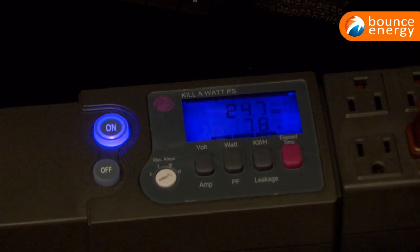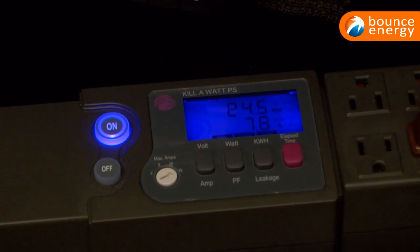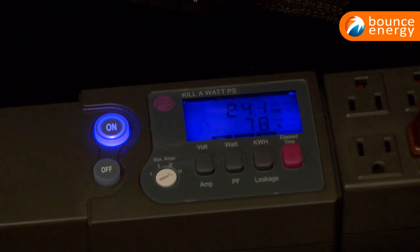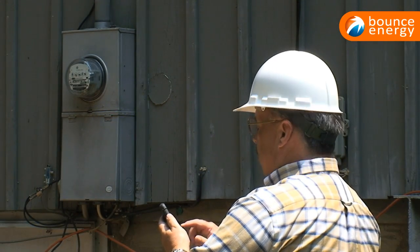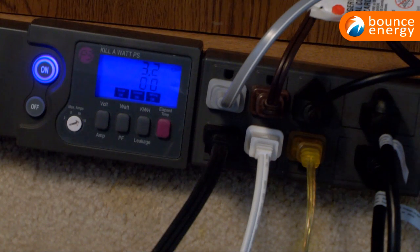The kilowatt power strip is an eight-outlet surge protector with a large LCD display that will count consumption by the kilowatt hour, the same as your local utility. With the kilowatt you can plug multiple appliances into the strip and read how much power your entire computer or entertainment system is using.